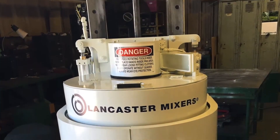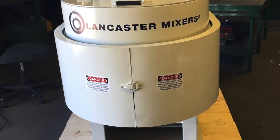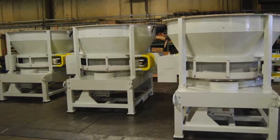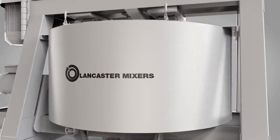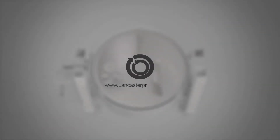Lancaster Products' other product lines include an L-series low shear mixer line and a variety of custom material handling equipment. Contact us to find out how Lancaster Products can make your materials more valuable.